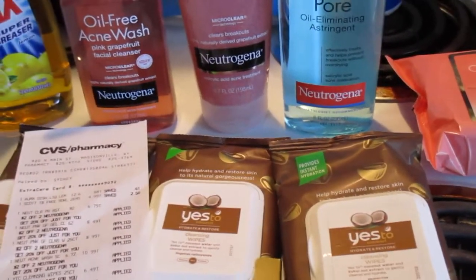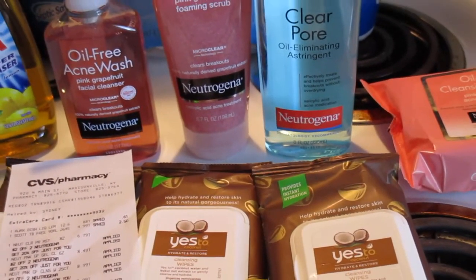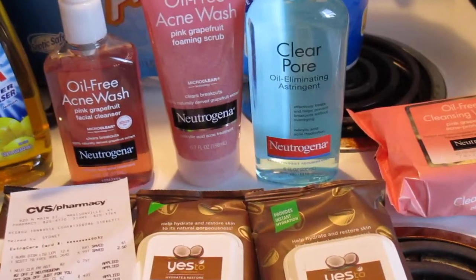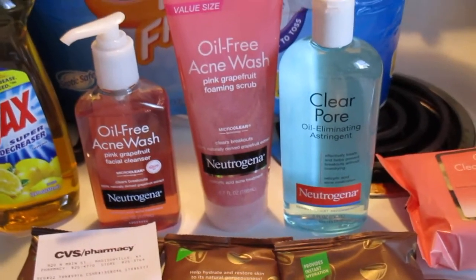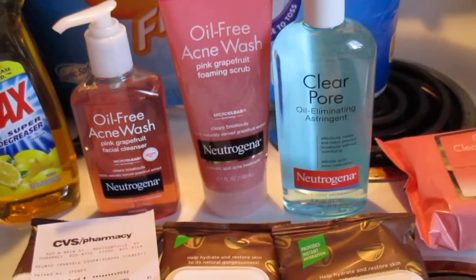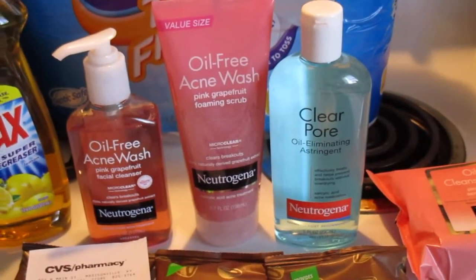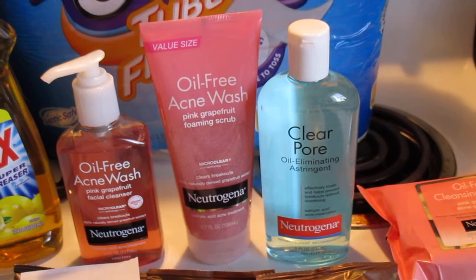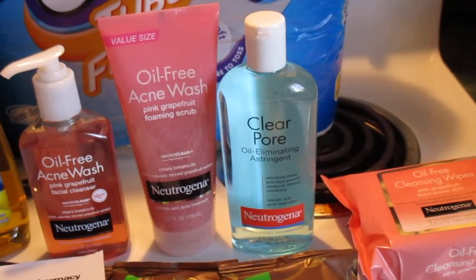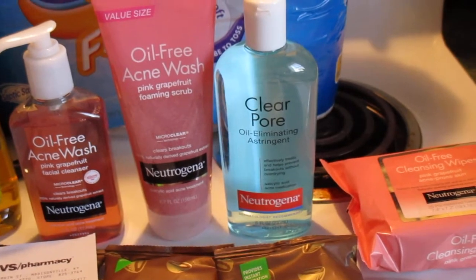I called customer care this morning and they're going to send me a $10 Extra Care Buck because they don't know why the coupon wasn't honored. I said this is not the first time this has happened. I feel like this store is trying to limit coupons — I don't know if they have some kind of system trying to keep couponers from spending less money at the register, but something sneaky is going on.